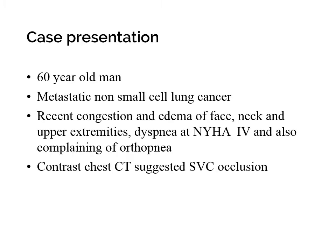Our case is a 60-year-old man with metastatic non-small cell lung cancer. He complained of recent congestion and edema of face, neck, and upper extremities, dyspnea, NYHA functional class 4, and also orthopnea. Contrast CT scan showed SVC occlusion, and he was referred to our center for opening of the superior vena cava.